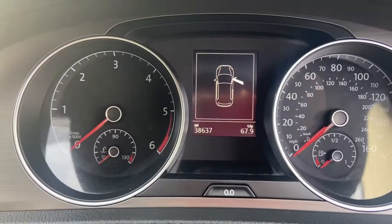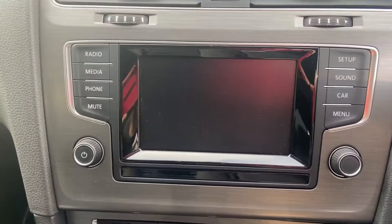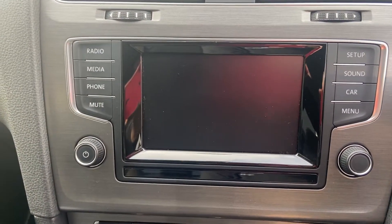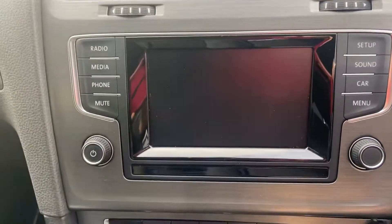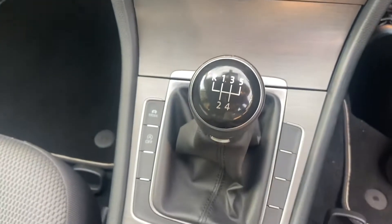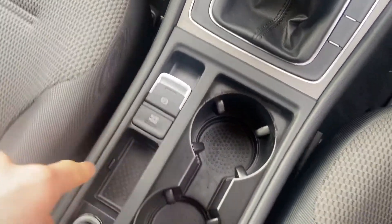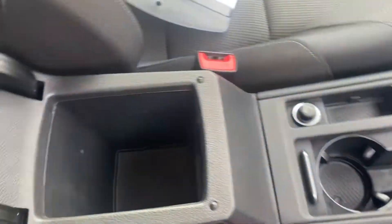As you can see, under 40,000 miles on the clock. You've got your entertainment screen with satellite navigation, rear camera, Bluetooth, DAB — everything you'd expect — air conditioning, manual gearbox, and you've also got the electric handbrake with heel hold, cup holders and a storage compartment as well.